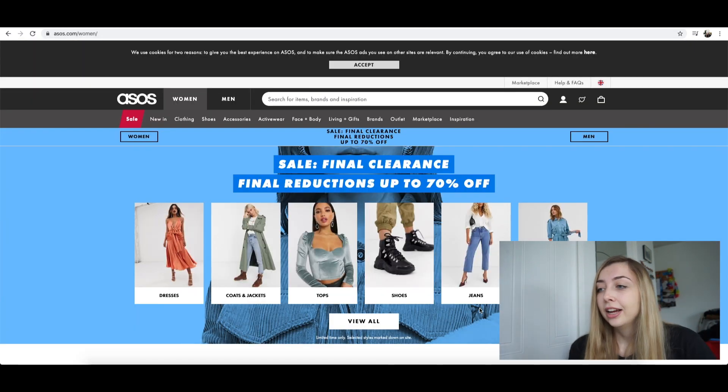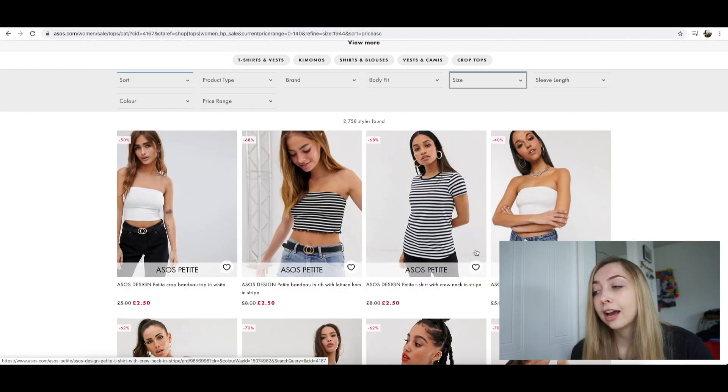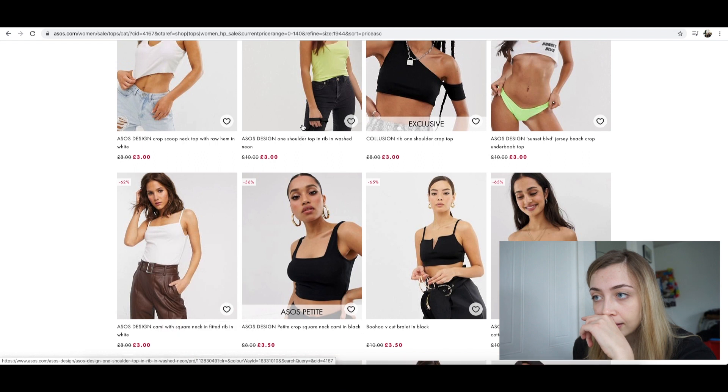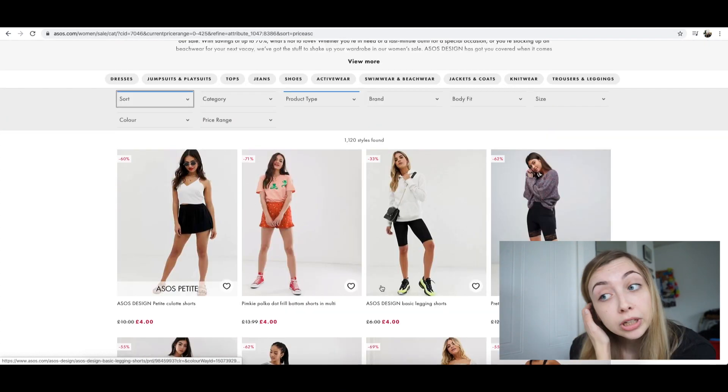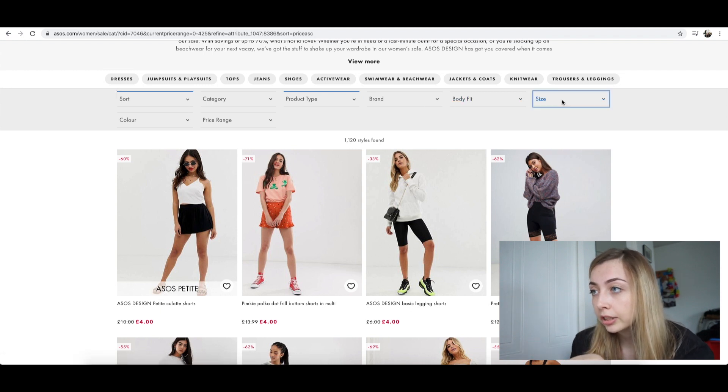So here we are. Where are we going to start? Let's start with tops because I feel like that's going to be the easiest. First of all, I can't buy petite sizes because I'm like five foot nine, so I can't buy any of these. So I'm into the £3 bit. I would wear this and I'd wear this. So cool. I just went on to the shorts section — I forgot there were shorts.